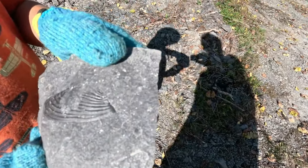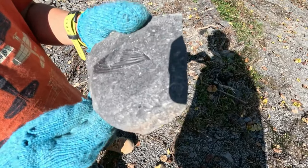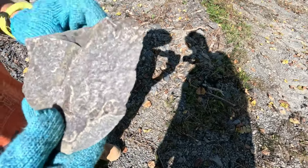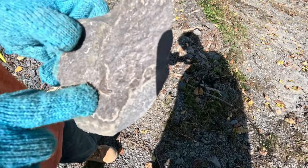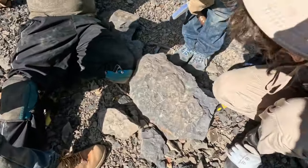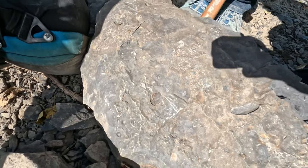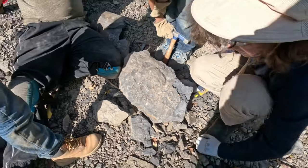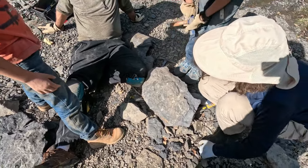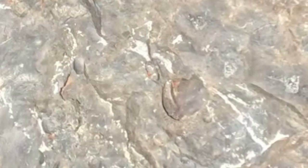Alden has found a really nice bivalve — really nice bivalve. But that's not all. I think that's probably a gastropod. Looks like Jude has a fish scale — that is a really good find. If it is a fish scale, I think it is — it seems to have the right shape. My guess is it's a fish scale.